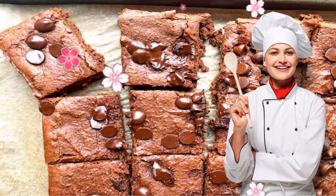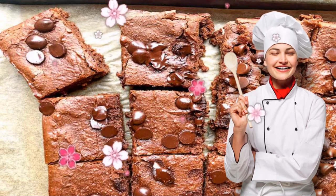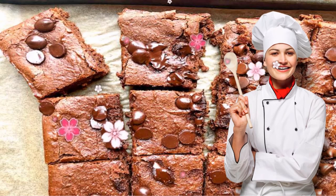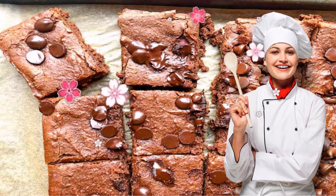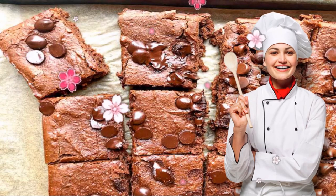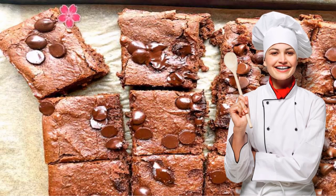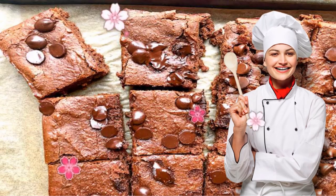8. Chickpea Brownies. One dessert hack DASH diet devotees live by: using black beans or chickpeas for a base instead of processed flour. In order to keep your brownies from tasting like hummus, combine them with almond flour, nut butter, and a few smart sweeteners. Because the chickpeas and nut butter are loaded with protein, this dessert doubles as a post-workout snack too.